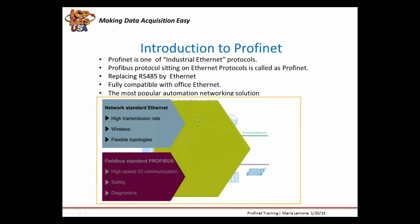So first, what is Profinet? Profibus protocol on Ethernet is Profinet. It uses Ethernet instead of RS-485 protocol to access the media, like in normal Profibus.